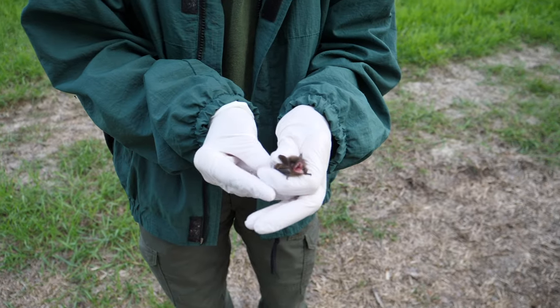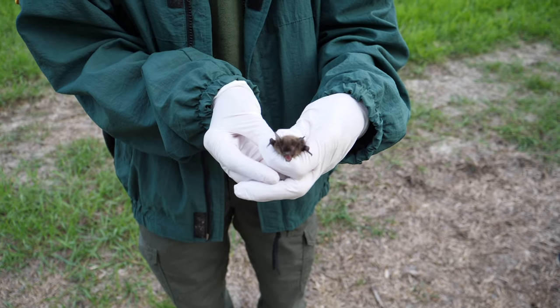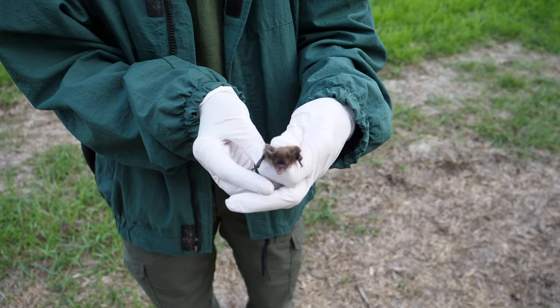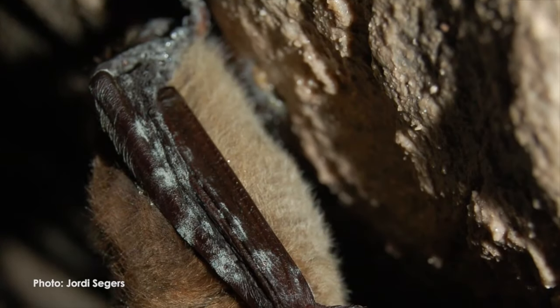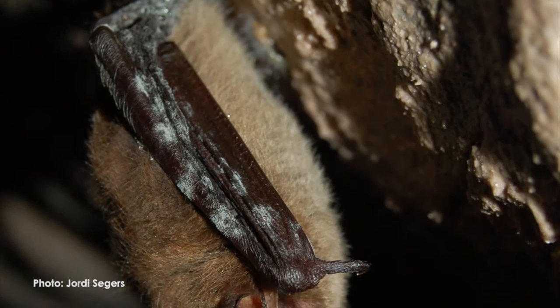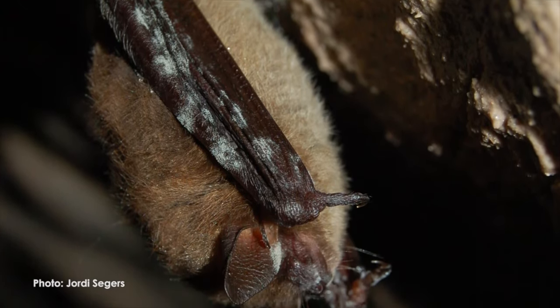They wake up from hibernation, but the problem is if it's the middle of winter, there's no food. Since the discovery of the disease, millions of bats have died across North America, making the monitoring program of great importance. That's why we're here tonight — there's been enough research done to know this is a bat area and bats do fly through here.